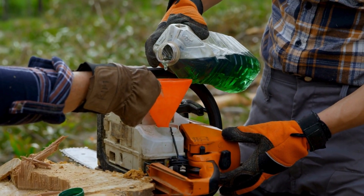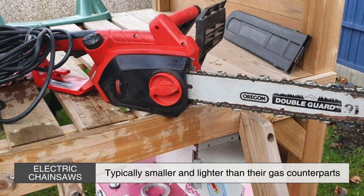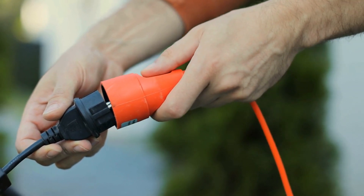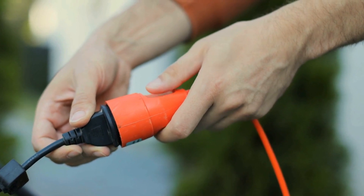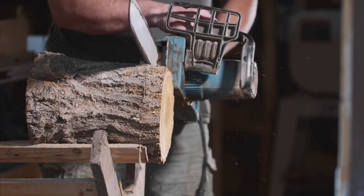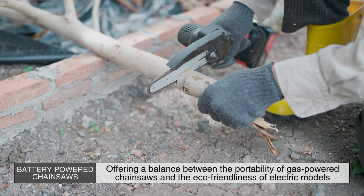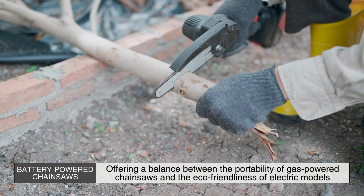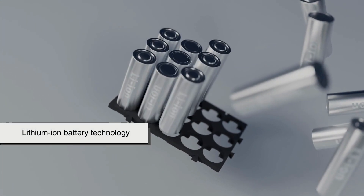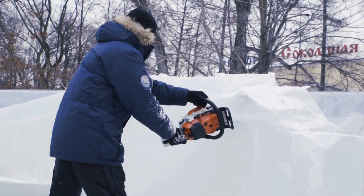In addition to gas-powered chainsaws, there are also electric and battery-powered models. Electric chainsaws are typically smaller and lighter, making them ideal for lighter tasks such as pruning or trimming. They are quieter, produce less noise pollution, and don't emit any exhaust fumes. Battery-powered chainsaws offer a balance between the portability of gas-powered chainsaws and the eco-friendliness of electric models. With advancements in lithium-ion battery technology, these cordless chainsaws now offer enough power for moderate tasks, while being lightweight, portable, and easy to handle.